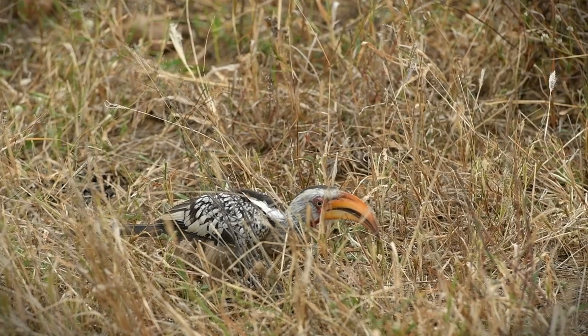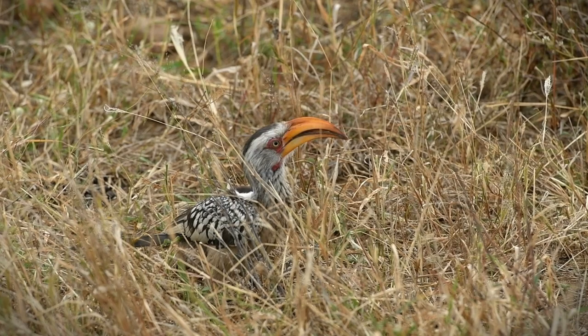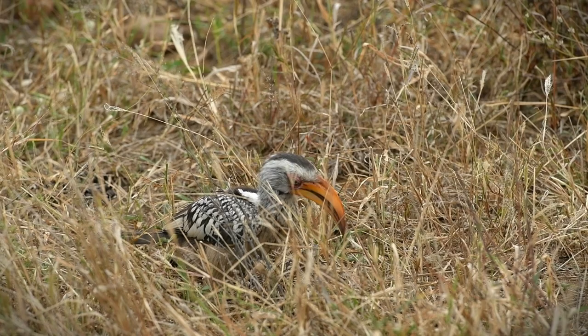Over here we have a beautiful southern yellow-billed hornbill busy feeding in the grasses. What they mainly feed off are insects, but they also feed off bigger things like lizards, nestling birds, bats, and even some rodents. They also do supplement their diet with some berries, and you can see how he's using that big long bill to dig into the ground to get the insects out.